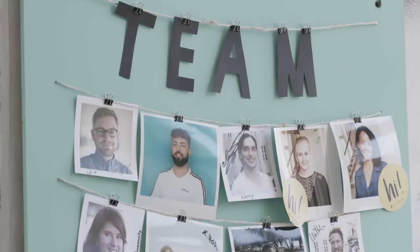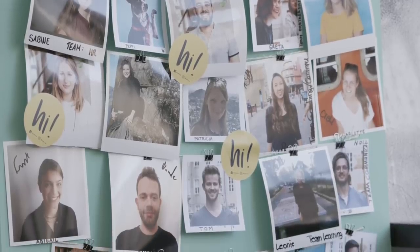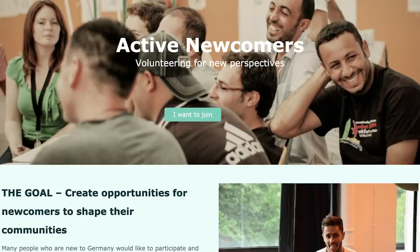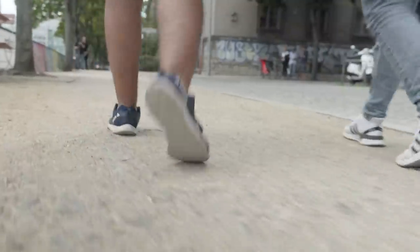GoVolunteer has developed a lot in the past four years and we've also extended our mission and our aspiration levels a bit. Active Newcomers is a program that helps people who are new in Germany to also get active in a volunteering opportunity.